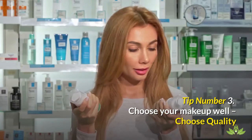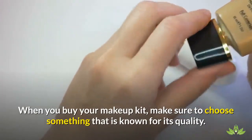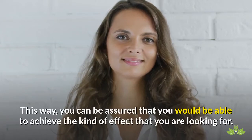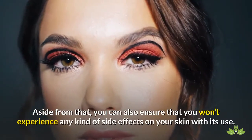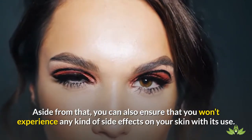Tip number 3: Choose your makeup well — choose quality. When you buy your makeup kit, make sure to choose something that is known for its quality. This way, you can be assured that you would be able to achieve the kind of effect that you are looking for. Aside from that, you can also ensure that you won't experience any kind of side effects on your skin with its use.